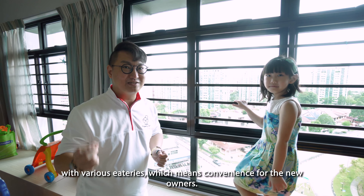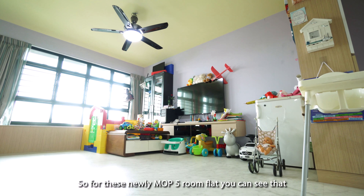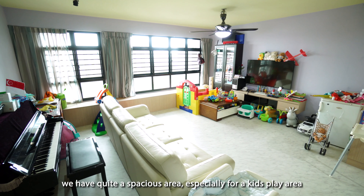For this unit, we are on a high floor with unblocked scenery view. And also to take note, we are just directly opposite a wet market with various eateries, which means convenience for the new owners.